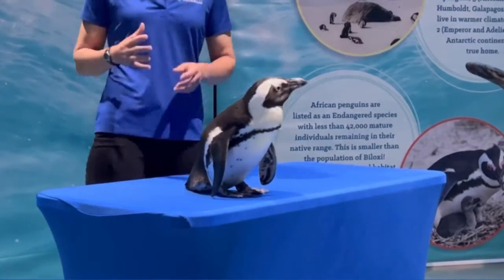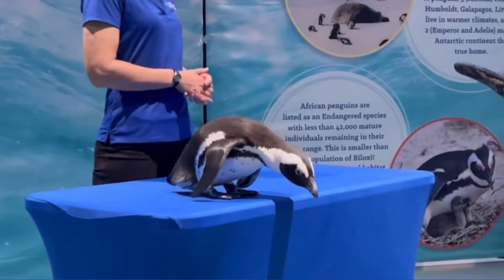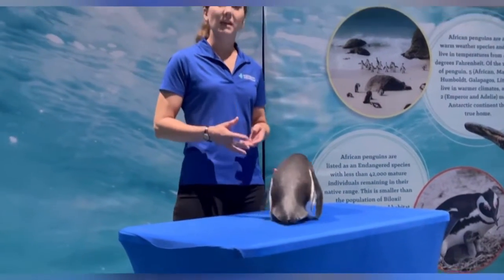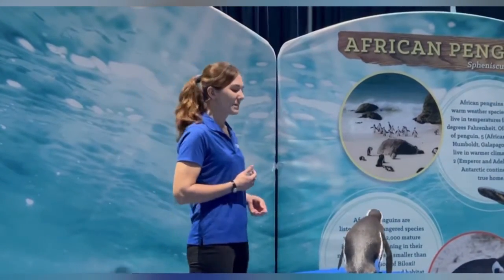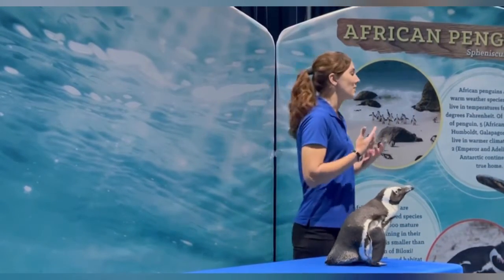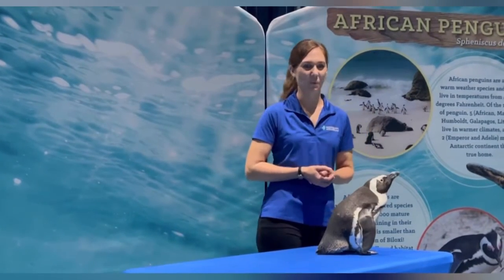Miss Pumpkin is an endangered species. There are only about 30,000 African penguins left in South Africa. There are about 15,000 mated pairs, and one of the major threats they're facing right now is overfishing and habitat destruction. Pumpkin is an ambassador for her species — she represents all the African penguins found on the South Coast of Africa — and we're hoping that by you guys meeting her today, you'll be inspired to do your part to help take care of penguins in the wild.